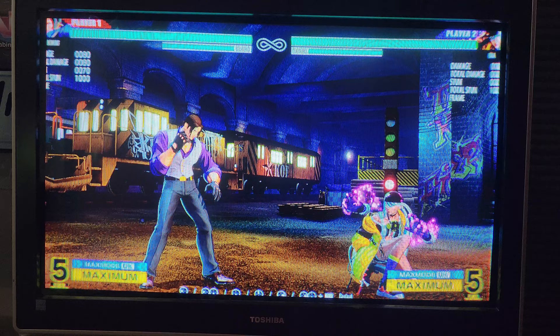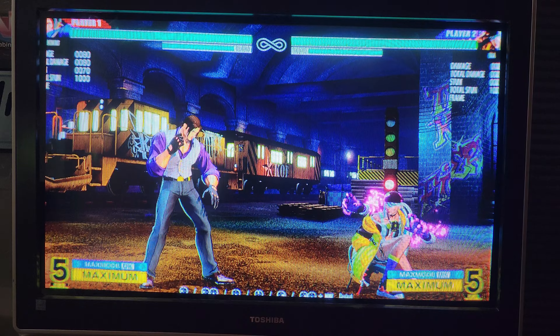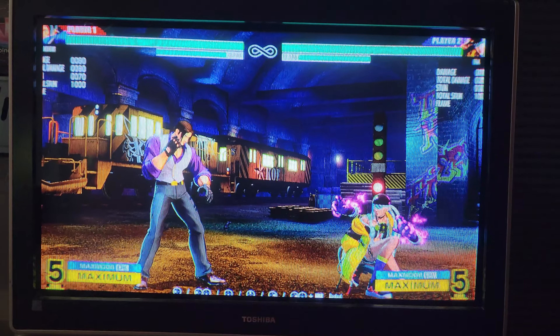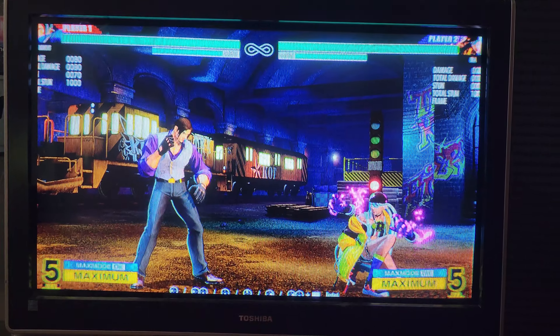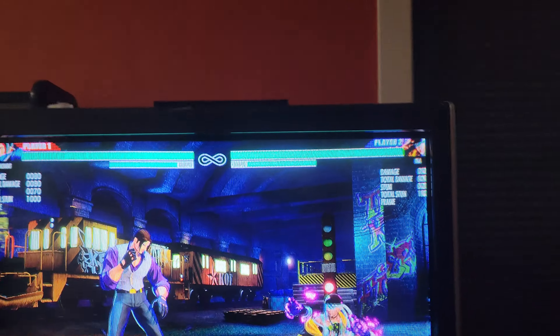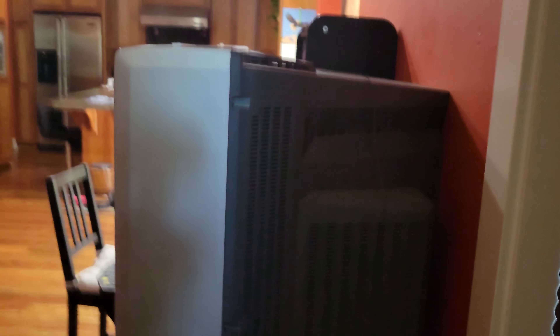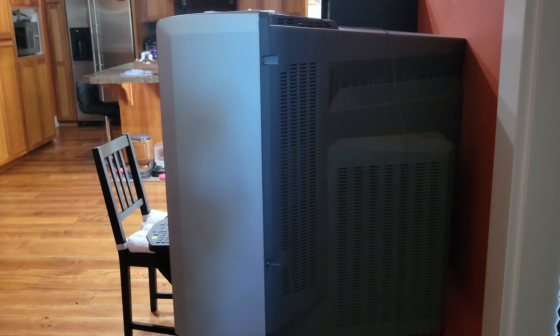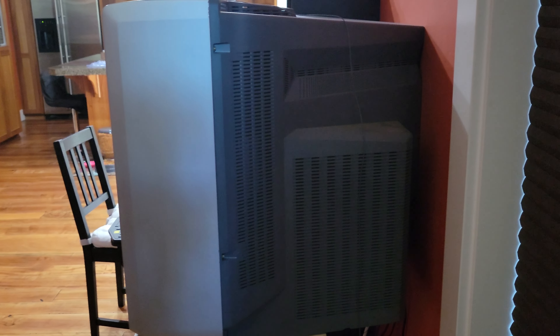Understand, though, that this is a CRT. It has a large back — it is a big TV. It doesn't look like it from the front because it's a flat screen, but once you get to the side you'll see that this comes out from the wall quite a bit. It's not as bad as my Sony's upstairs, but this one has a big bumper, if you know what I'm saying.